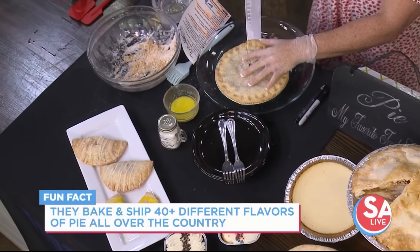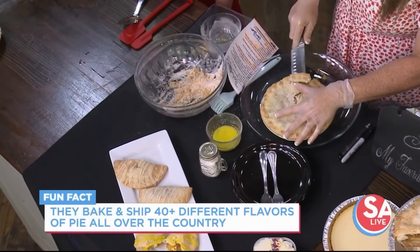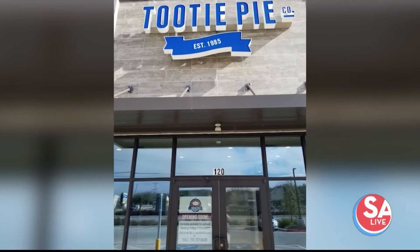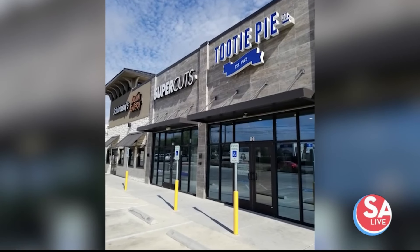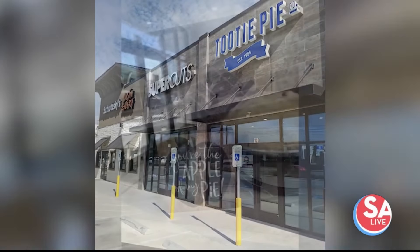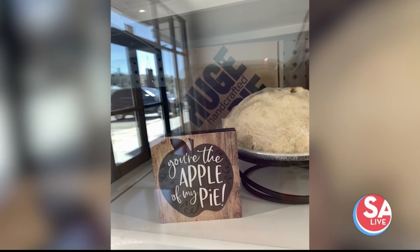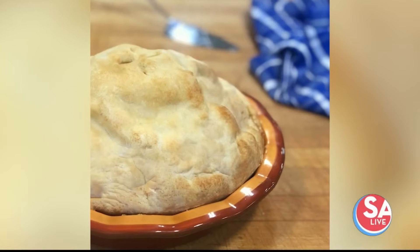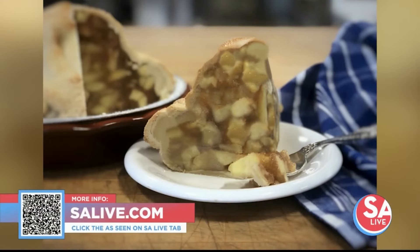We're located at 1445 South Main Street, Suite 120 in Bernie, Texas. We get our peaches locally from Texas. And tasting this now — oh my gosh, they're so good! Thank you so much, Jamie Dembski from Tutti Pie in Bernie. For more information, head to our website EssayLive.com and click on the As Seen on EssayLive tab, or just scan that QR code on your screen.